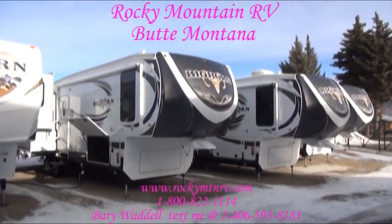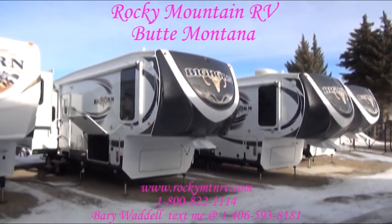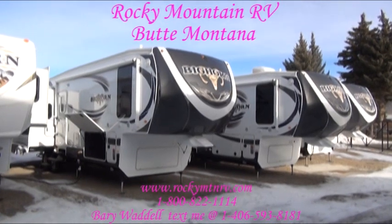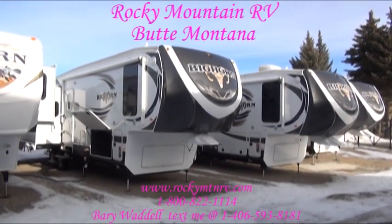Welcome back to Rocky Mountain RV in Butte, Montana. My name is Barry Waddell and I'm going to be giving you a look at the 3585 Bighorn. They made some nice changes for the Fall Edition 2014 models.